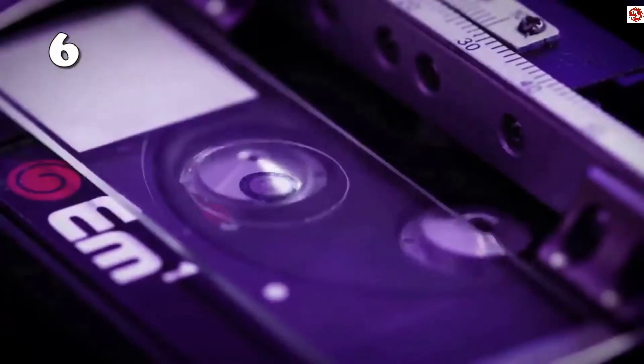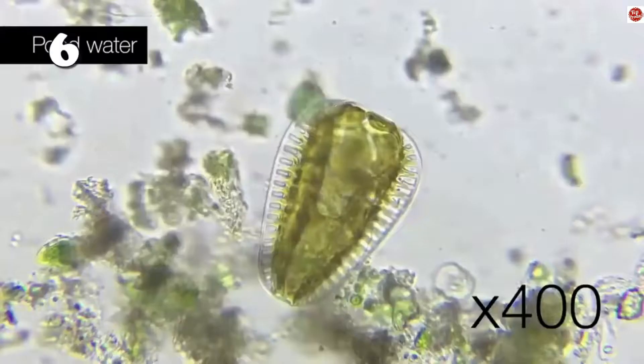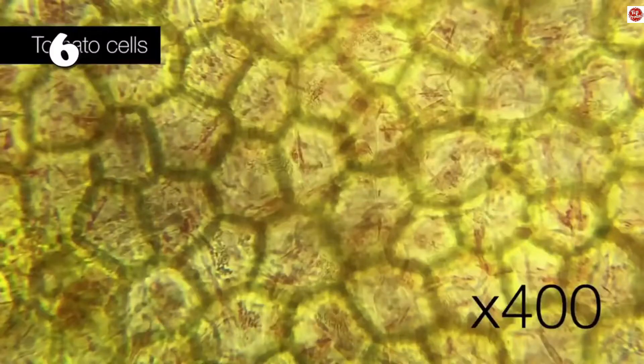On number six we have a versatile portable microscope. It is adaptable to your choice of smartphone, features an RMS 10x wide-field eyepiece, and up to 10x and 40x objective lenses with slide clips.